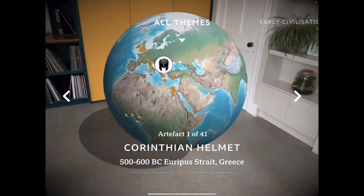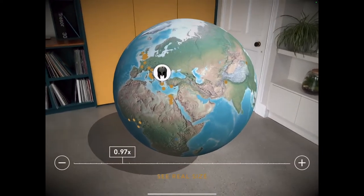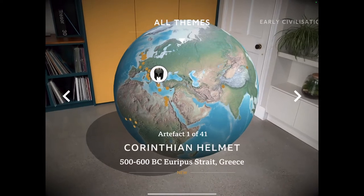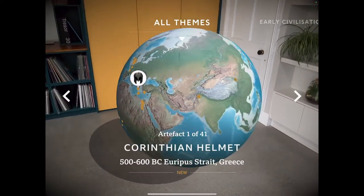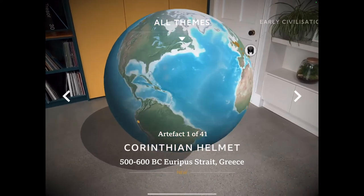Explore the globe to unearth history's ancient treasures. I can actually resize this — I can make it bigger or smaller depending on the space. I'm able to interact with this globe, rotate it, and see where I want to look at.